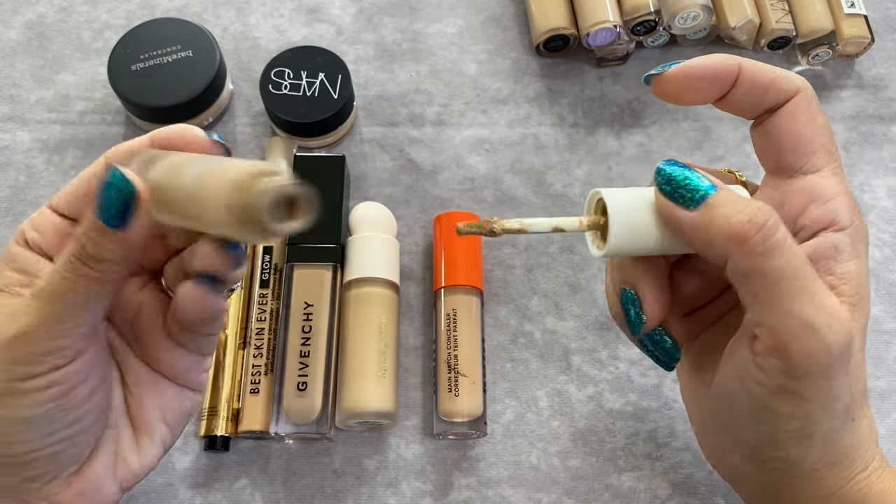We have the Koffee Be the Main Match Concealer in shade Cocoa Crush — I love this. It's medium coverage and it blends under the eyes so beautifully. This is one of my project pan concealers; I'm trying to finish it this year. The shade looks good under my eye and I really enjoy the formula and blendability.